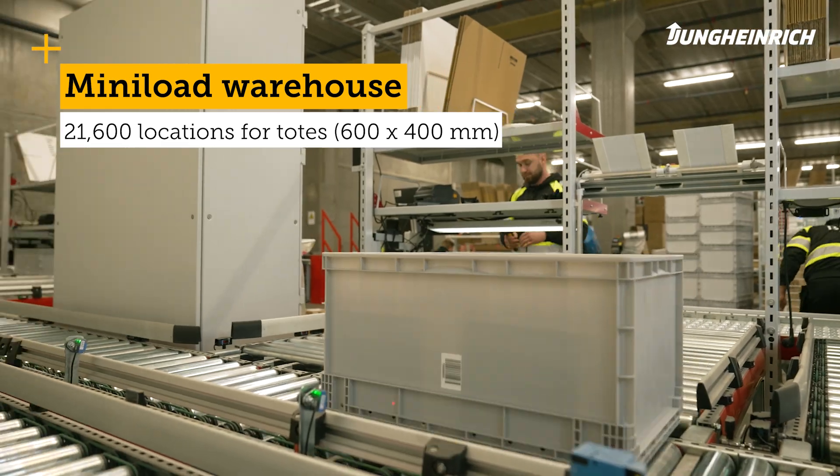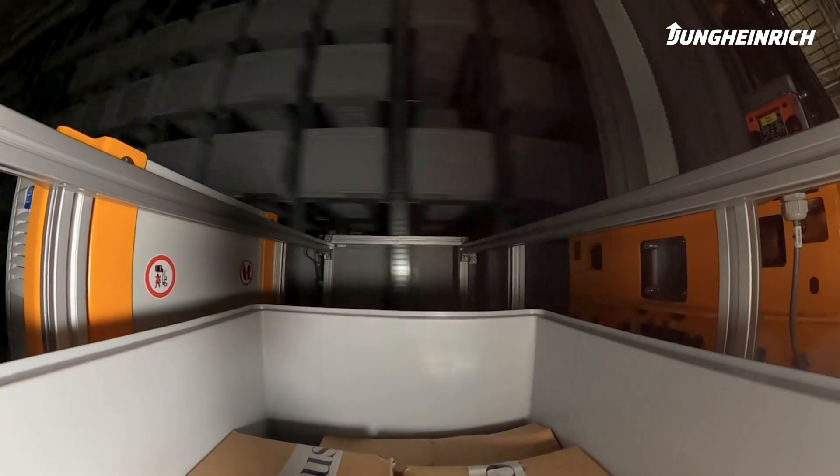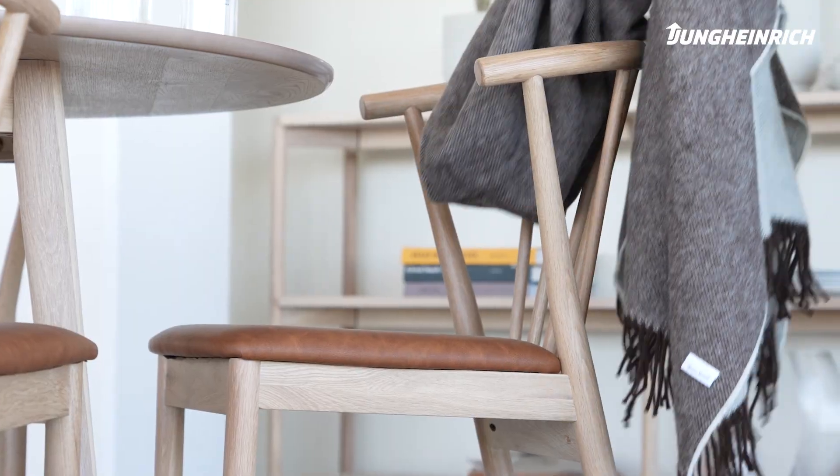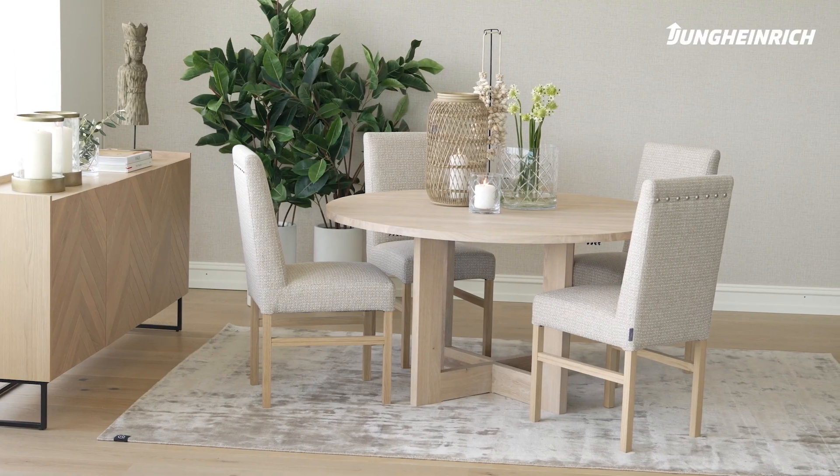This warehouse is the first automated warehouse for furniture and interior design in Norway, where we can handle small goods such as Christmas baubles, which are fragile, and large products such as sofas, sideboards, or dining tables.